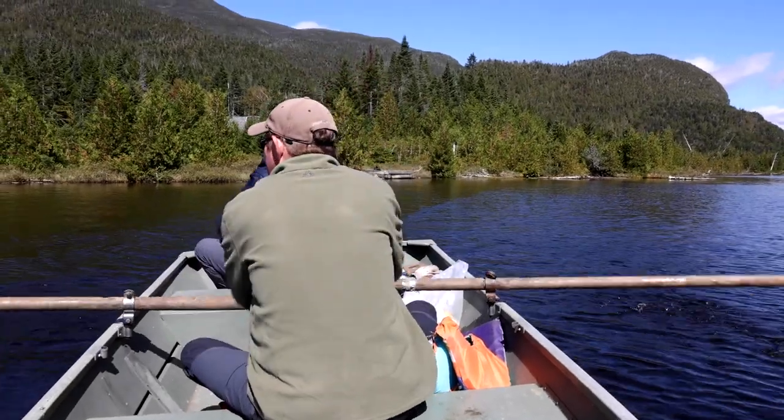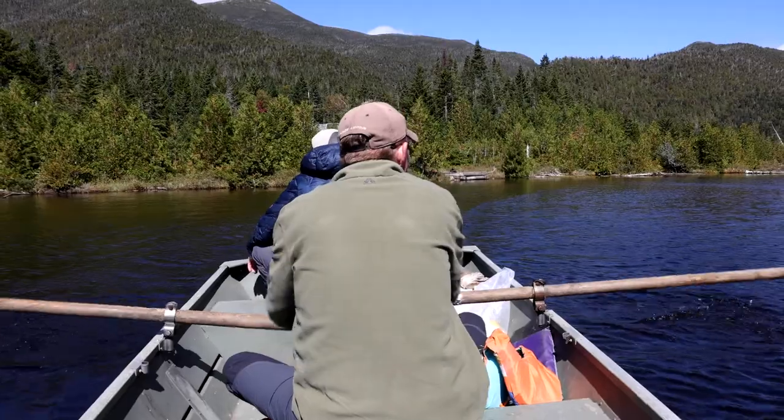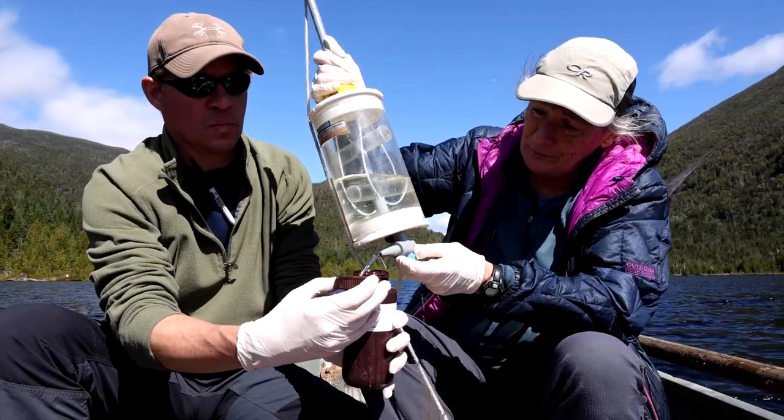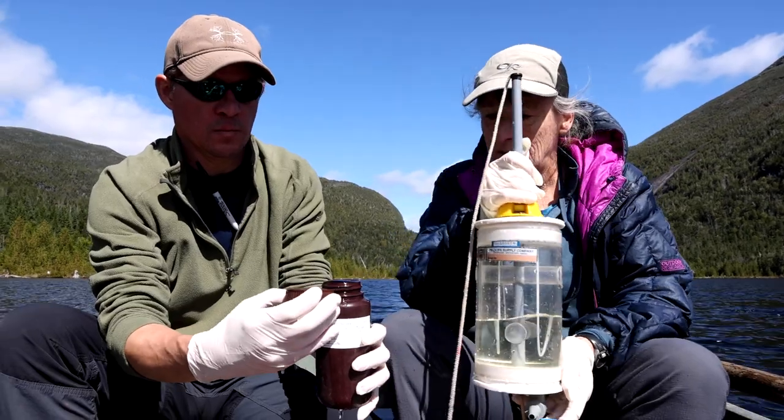Lake Holden is actually a lake that we've taken a lot of interest in over the last four to five years. We've seen a lot of really positive trends in the chemistry. Lake Holden had been fishless for up to 25 to 30 years as a result of acid deposition.